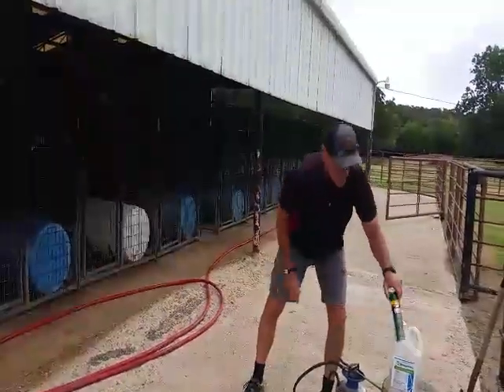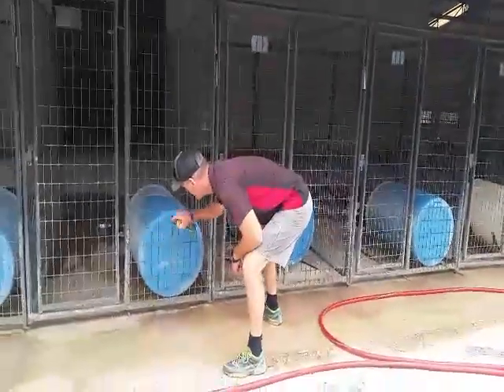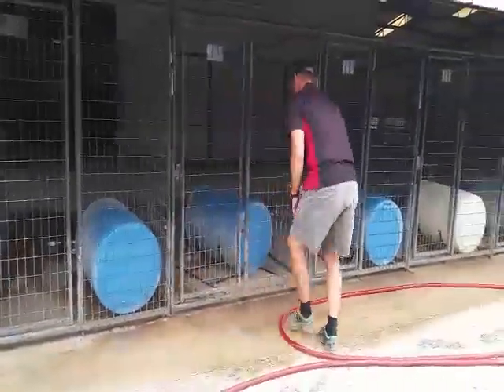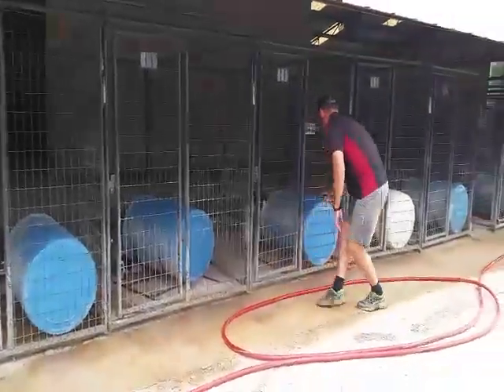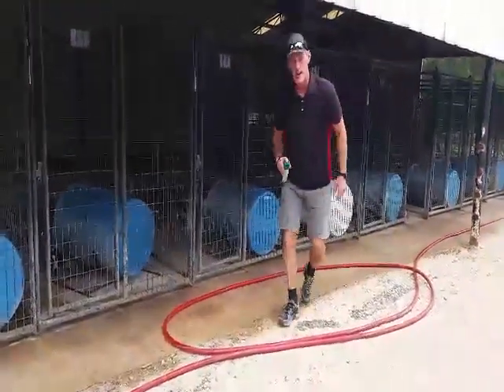The second thing we do is take the repellent — DEET — and spray the back of the kennels. It's as simple as that.